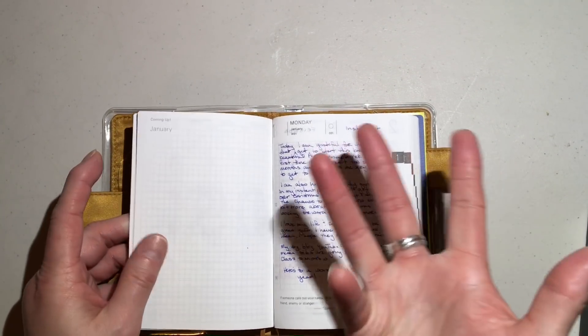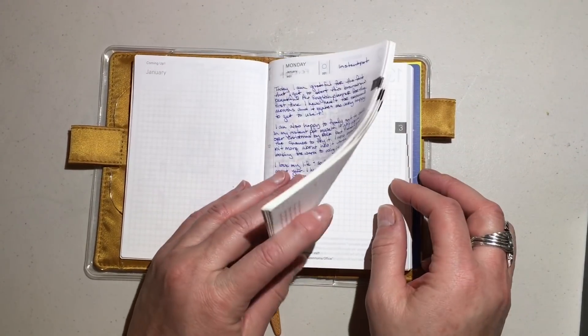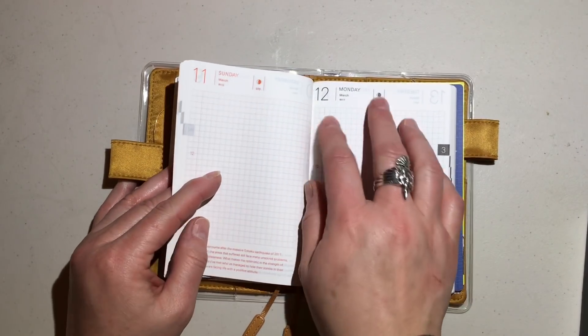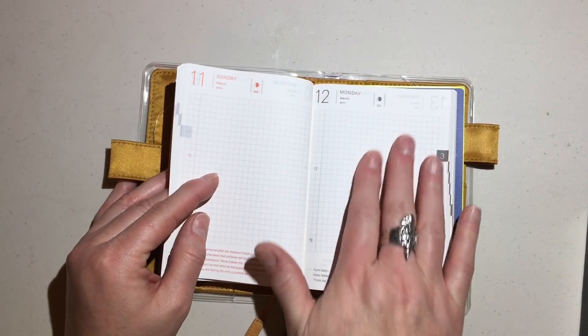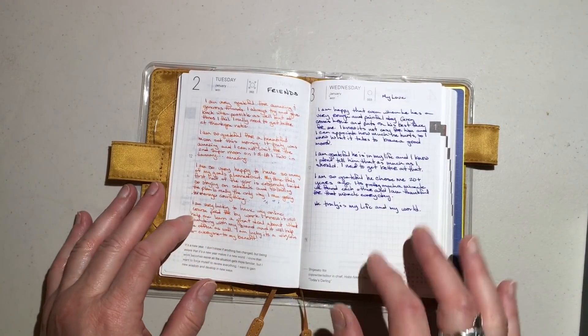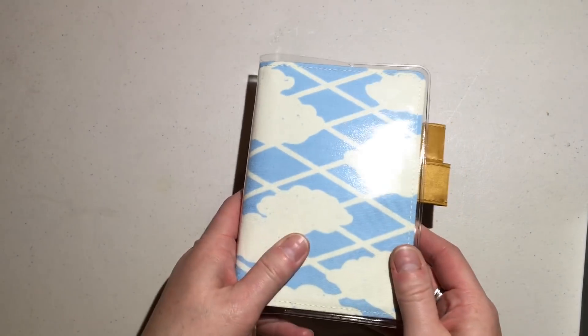I also wanted to test the English version of this. I had only seen the A6 Japanese version, which is set up a little bit differently, but the English version is set up perfectly for what I want to use this for. It still has the quote at the bottom, but I can actually read it this time. So that is my happiness journal for the year.